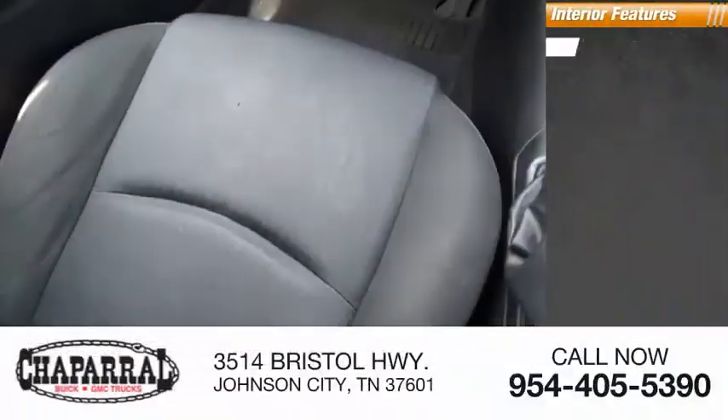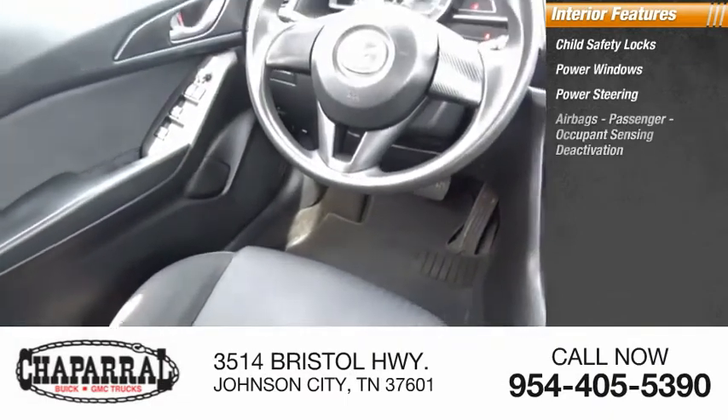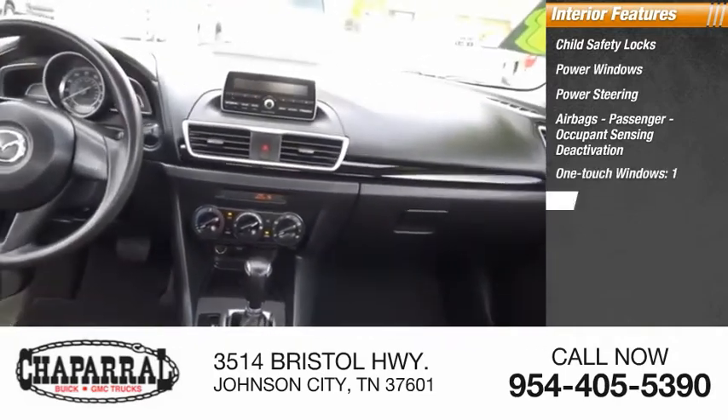Inside you'll find child safety locks, power windows, power steering, airbags, passenger occupant sensing deactivation, one touch windows, and a cargo area light.